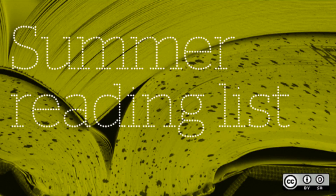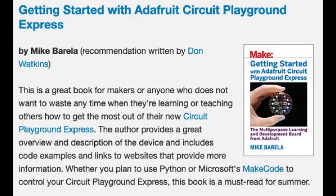The website opensource.com has a summer reading list. Congratulations to Cabrilla — the list had Getting Started with Adafruit Circuit Playground Express, including a chapter on CircuitPython. Buy this book.